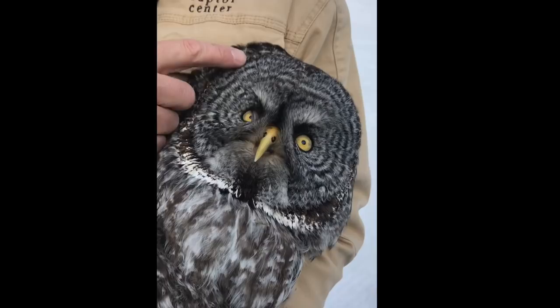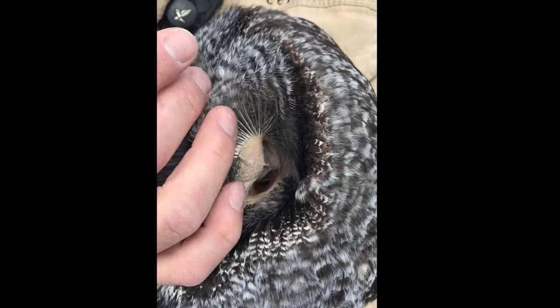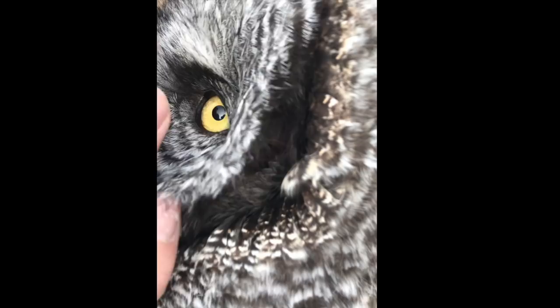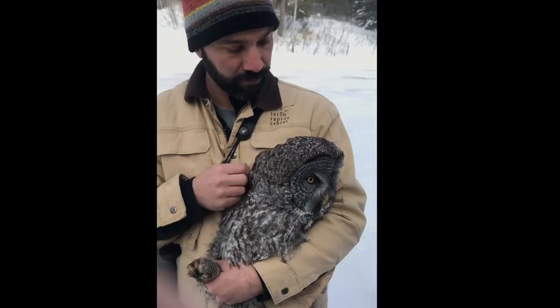If we look real close, right at the edge of the facial disc, you should be able to see right in that ear. And if you look real carefully, you can almost see the back of her eyeball in her skull. The other thing about owls is they have asymmetrical ears — one is higher and one is lower — and that helps them triangulate their prey when they're hunting. So another cool adaptation of great gray owls.